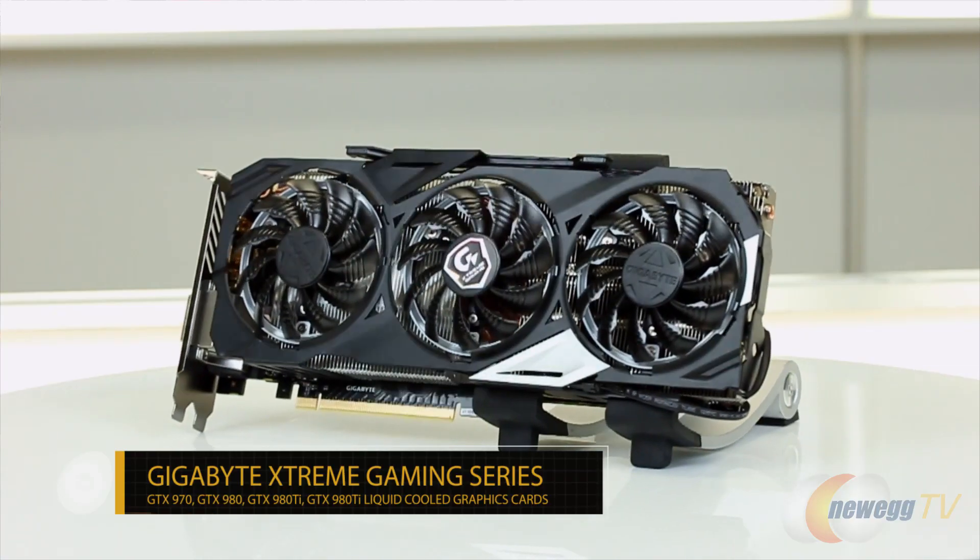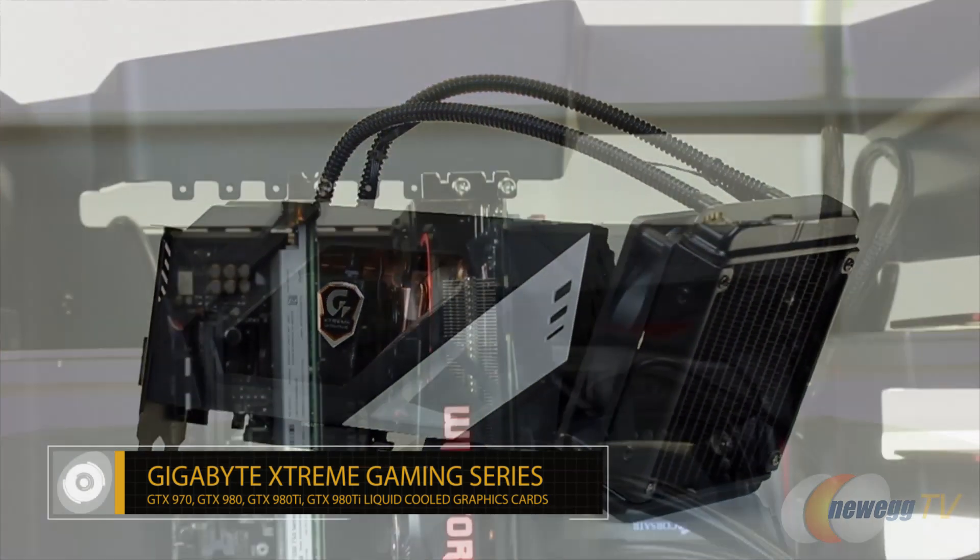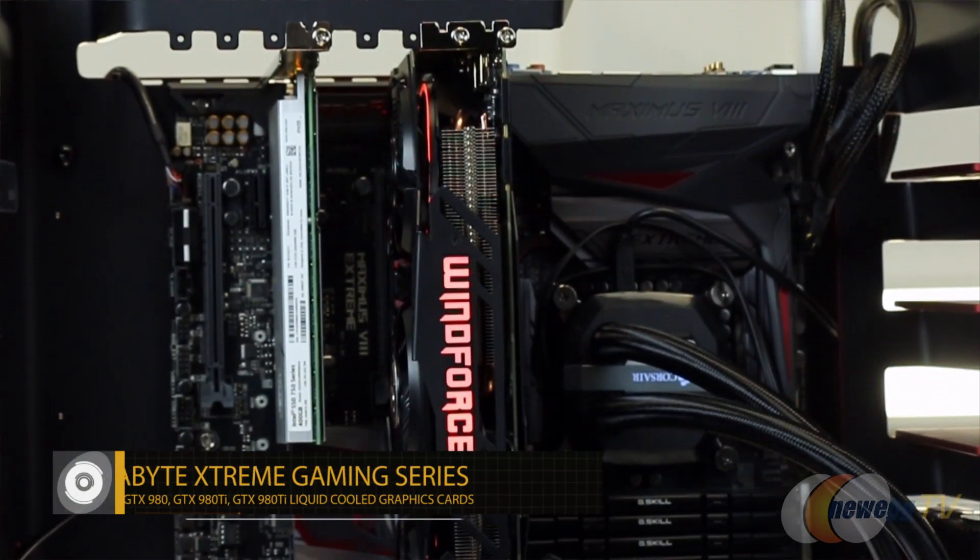Hello and welcome back to Newegg TV. I'm your host Kerry Holzman, and I'm Tom Taylor. Today is an exciting day because we have a pretty awesome job — we get a chance to look at these brand new graphics cards from Gigabyte. This is the Xtreme Gaming line, and we have the 970, the 980, the 980 Ti with liquid cooling, and in the wind frame behind us we have a 980 Ti that we're going to benchmark for you guys.